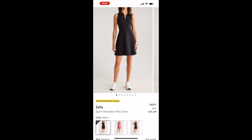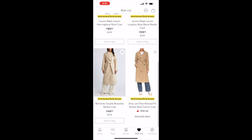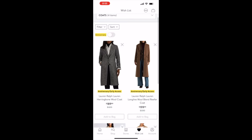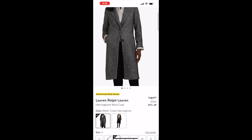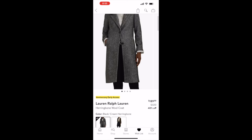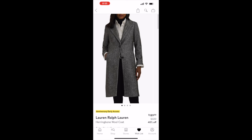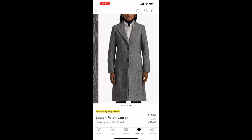Moving on to coats — I am obsessed with coats. I don't like winter or being cold, but I love a good coat. The first one is this Ralph Lauren herringbone wool coat, originally priced at $320 but on sale for $189.99. It is a beautiful coat that will go with anything.